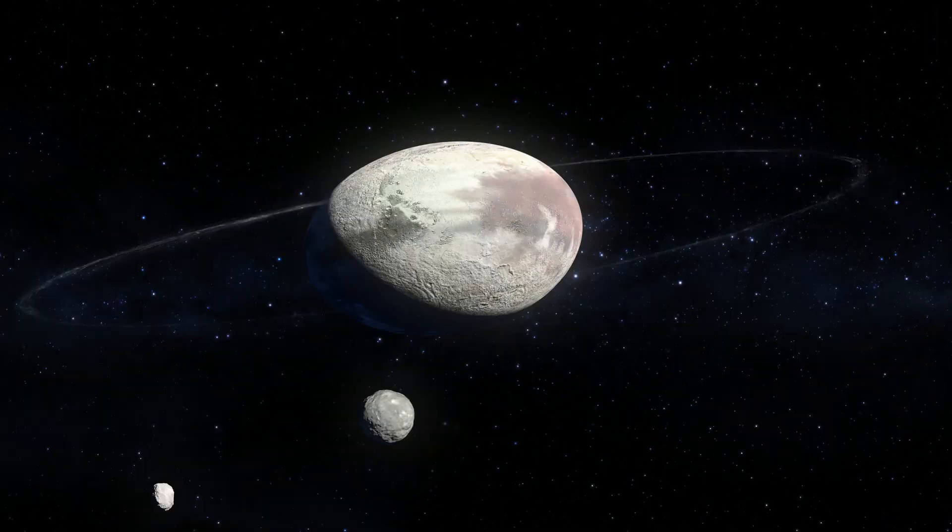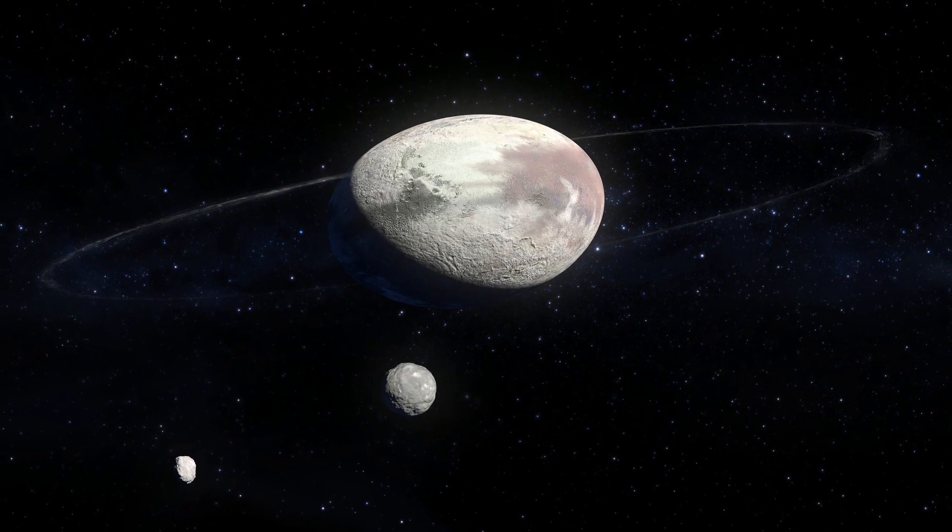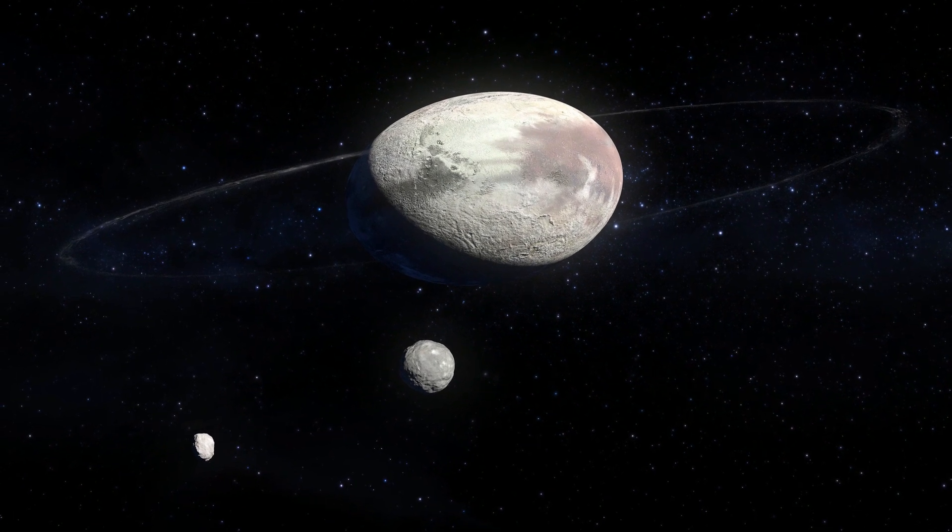Haumea is located also in the Kuiper belt and it has a distinctive egg shape because it rotates or spins so rapidly. It has two moons.